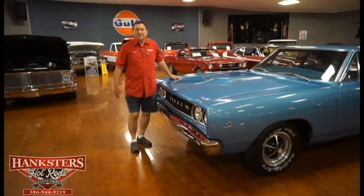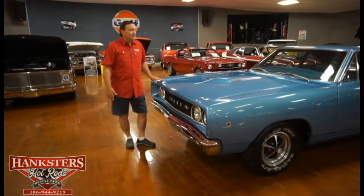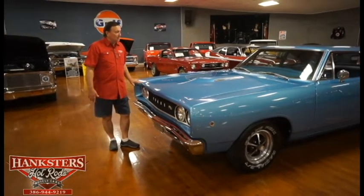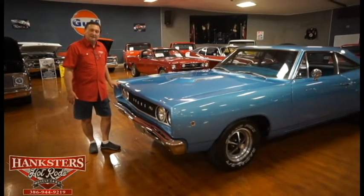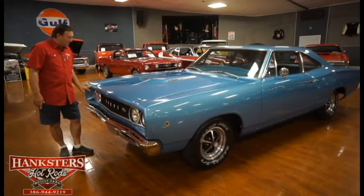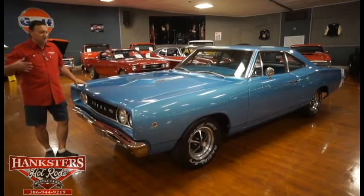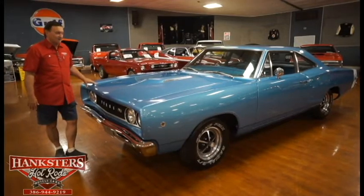Hi, we're here at Daytona Beach at Hankster's, and our guest on the floor today is a pretty much all-original 1968 real W-M code Super Bee — Dodge's rendition of a Plymouth Road Runner, kind of an upgrade from the Plymouth Road Runner.